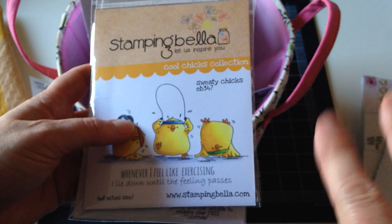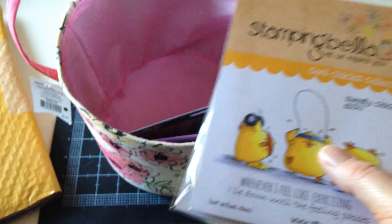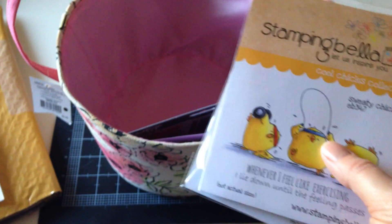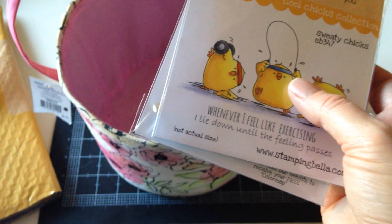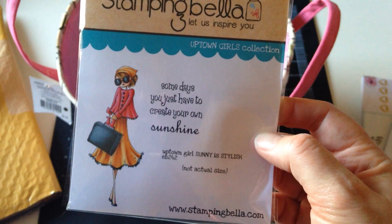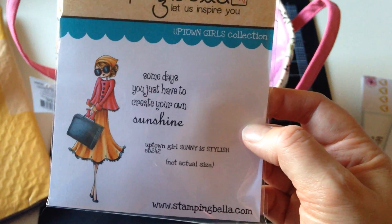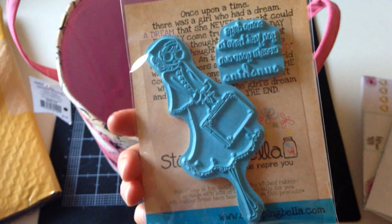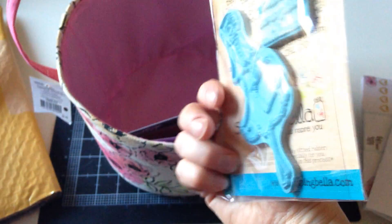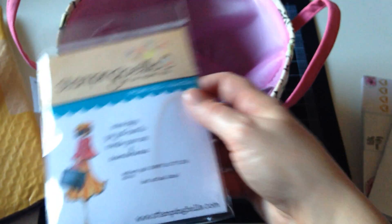They usually have three Crazy Tuesdays and then one stamp of the month, so you can get one, two, or three things — but they're really good deals. Here's the first one: it's called Uptown Girl, Sunny is Stylish. This one was only $5 — and that's pretty big. Her rubber stamps are pretty nicely etched so they're not real thin, and it comes with a sentiment.